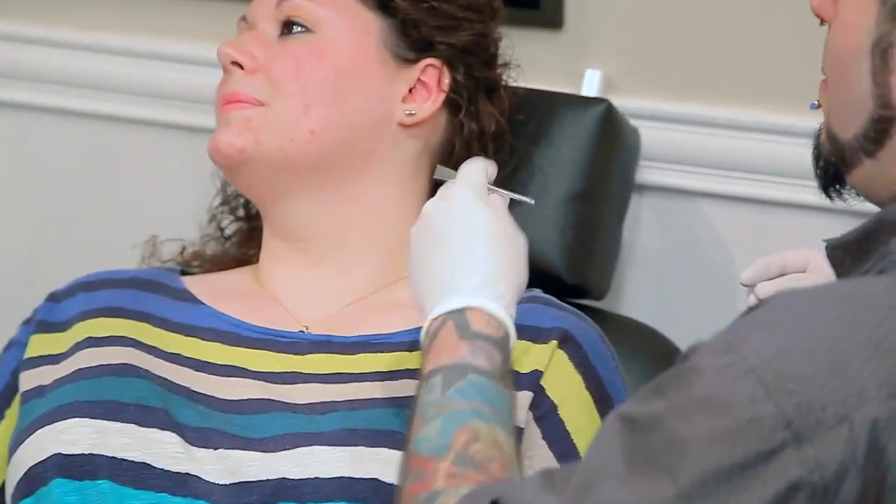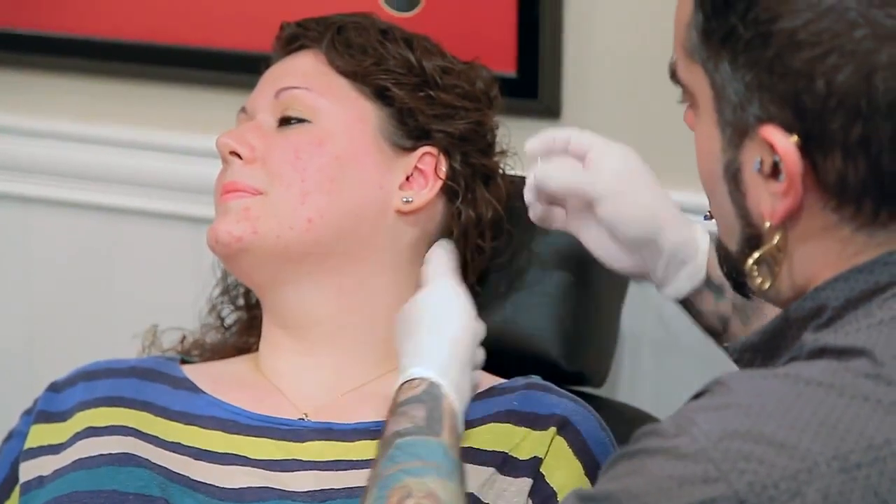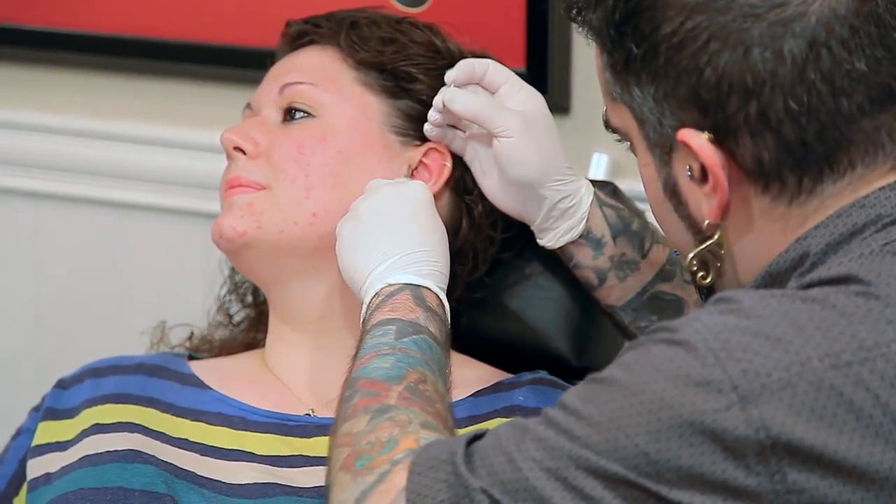Being a piercer, 80% of your job is repetition — you're doing the same things over and over again. It's like being a tattoo artist and doing names and kanji; that's what pays your bills. And then sometimes you get the chance to do something a little out of the ordinary, and that's really where the artistic side of piercing comes through. If I had to be honest, piercing isn't necessarily artistic unless you make it so and unless your client allows you to.